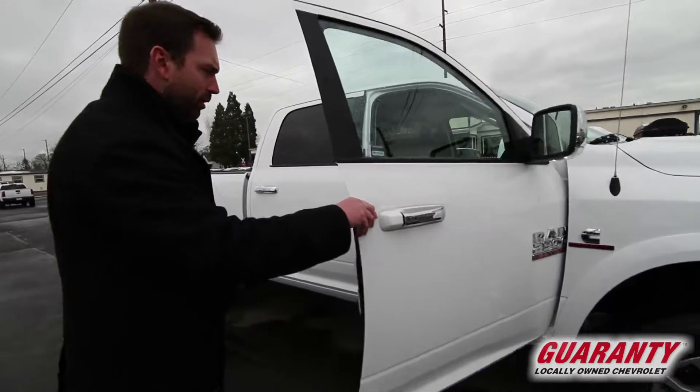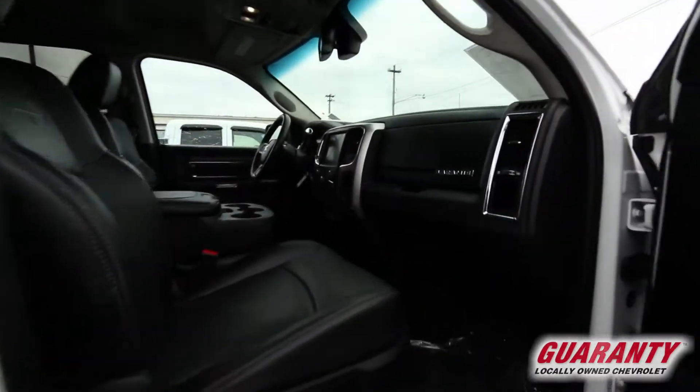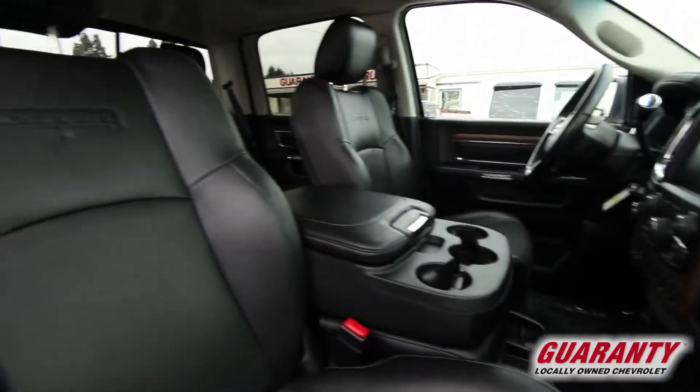Crew cab, plenty of room, gorgeous leather seats, heated seats, cooled seats.